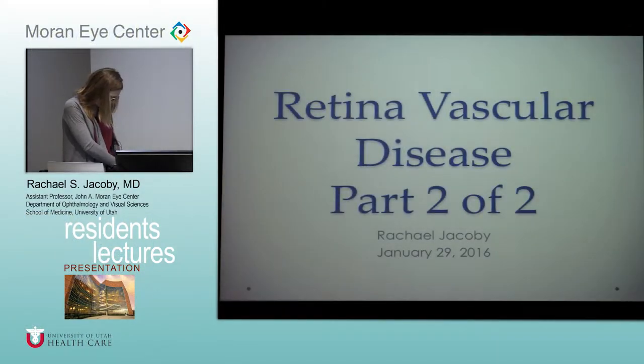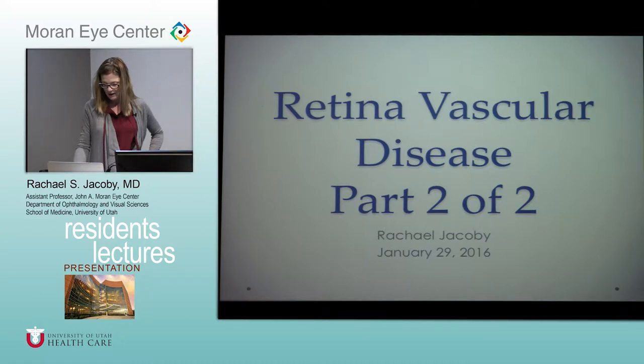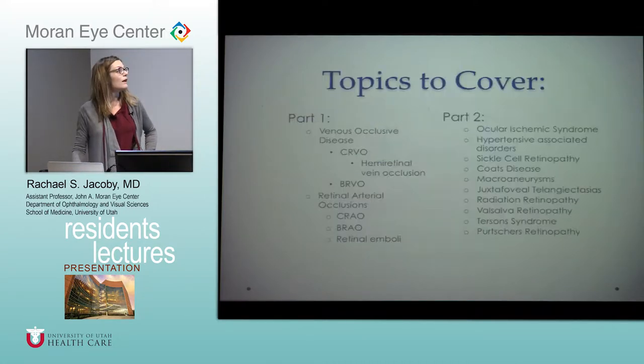We're doing retinal vascular disease part two, excluding diabetic retinopathy. Last week, for those of you that weren't here, we did venous and arterial occlusions. This week it's really a hodgepodge of vascular disease in the retina that we're supposed to cover, mostly from chapter six in your book.